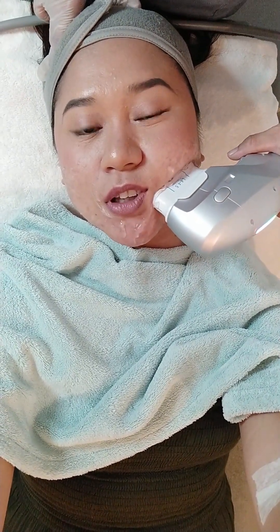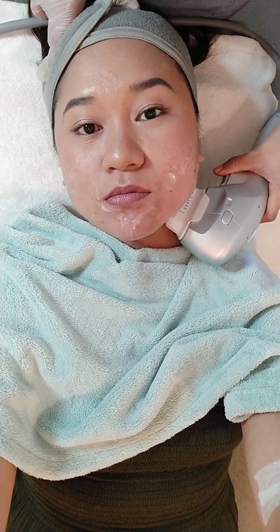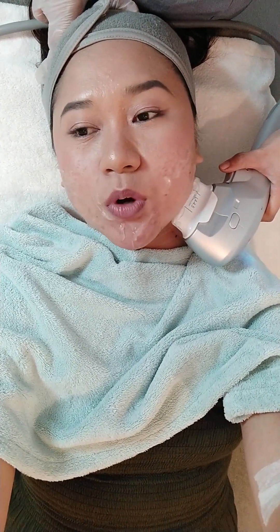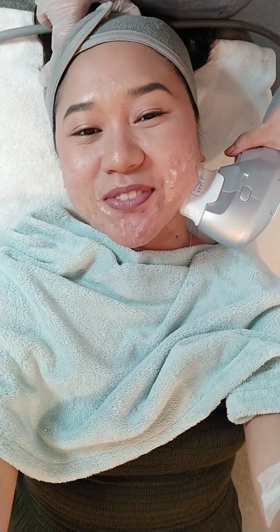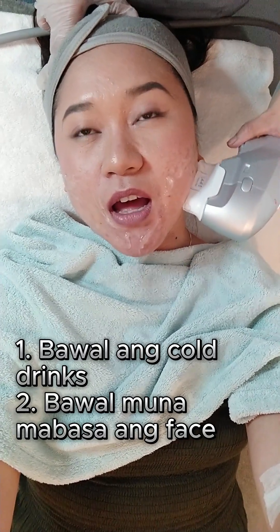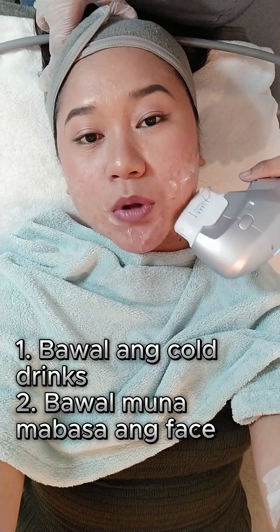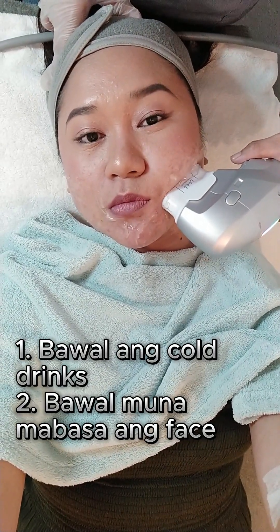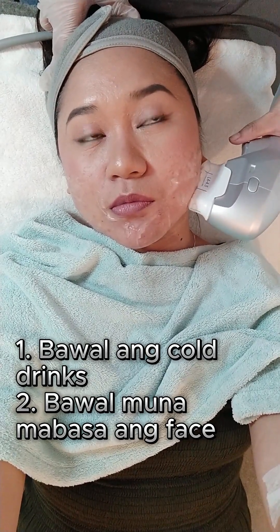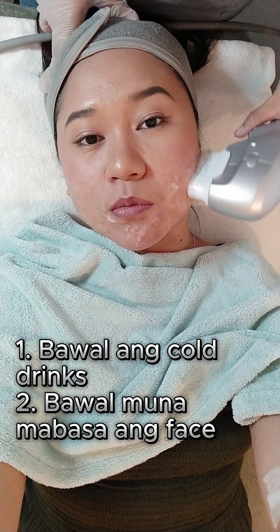And then during this time, chinichika naman niya sa akin yung mga na bawal kainin or gawin after the HIFU process. Una, sabi niya bawal daw uminom ng cold water or cold drinks for 24 hours. Second, bawal din basain yung part lang na kinawa niya ng HIFU process, but that is just for 24 hours.